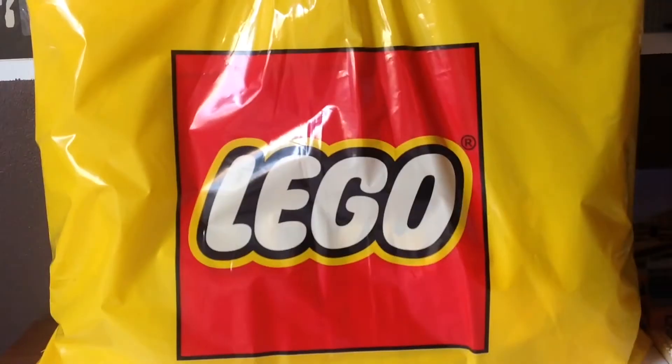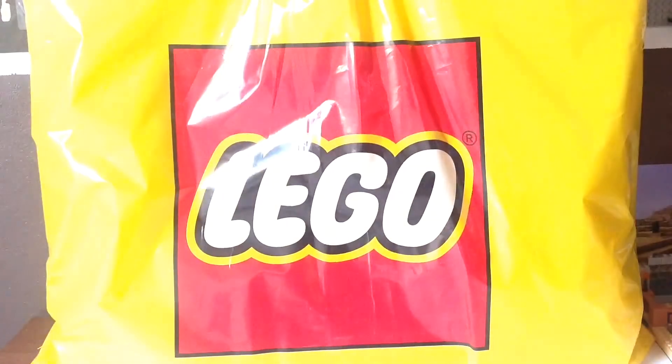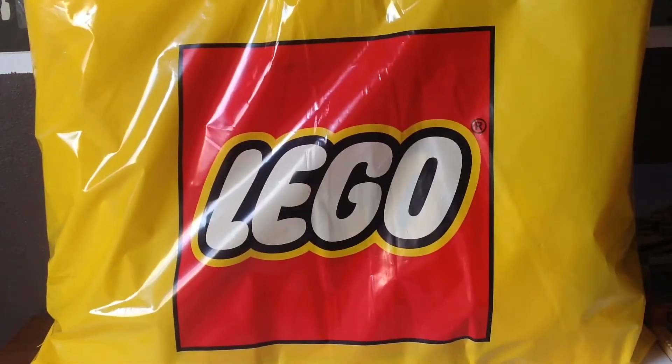Hey, what's up guys? Welcome back to another episode of JT Bricks. Today I have a humongous haul. This is the biggest haul video I have ever done. This haul is about $300 worth of Lego, and actually it's only one set. I mean, there is a polybag in here, and I also got some other free stuff. So let's see what is inside.